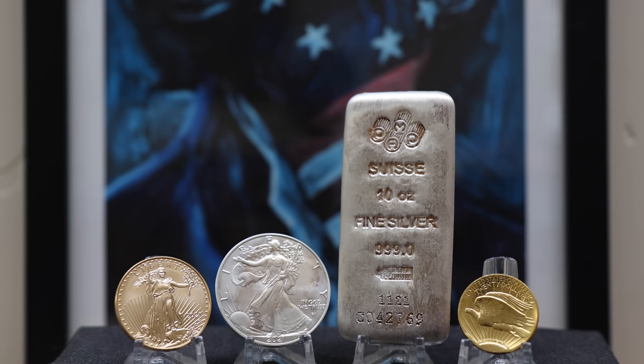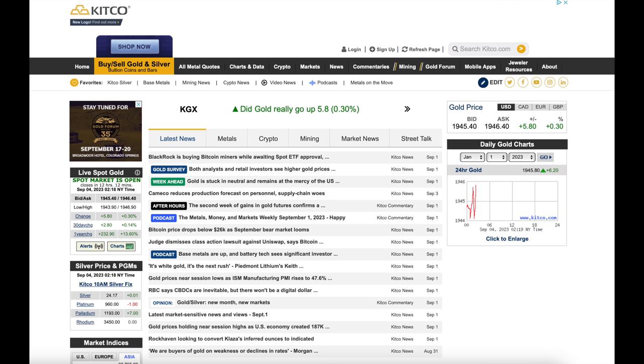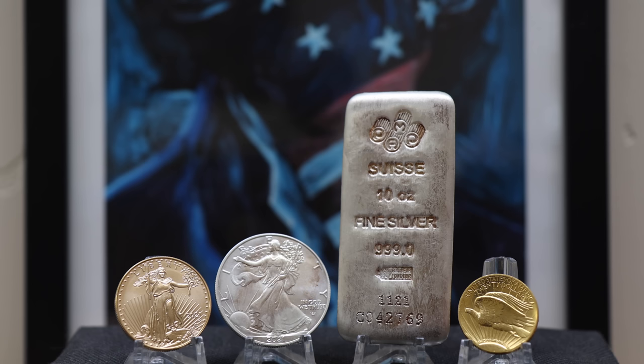I understand this topic is extremely daunting, especially when considering the cost. You first need to find out the spot price for the metal that you're buying. I use the Kitco app, or you can use their website. This app shows the spot price for gold, silver, platinum, palladium, industrial metals, oil, as well as stock market values and cryptos. It's a very useful tool.